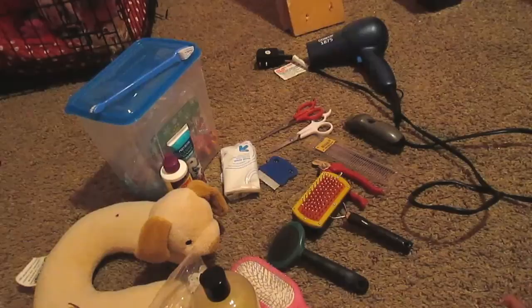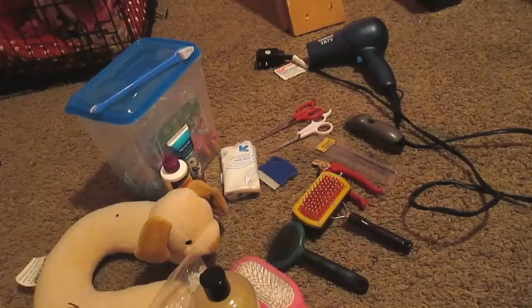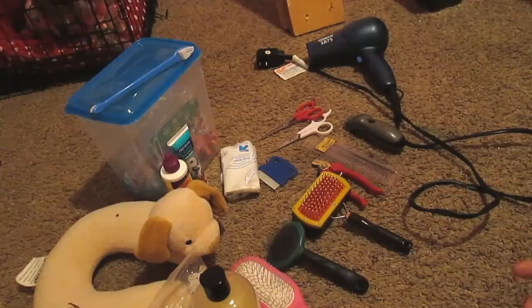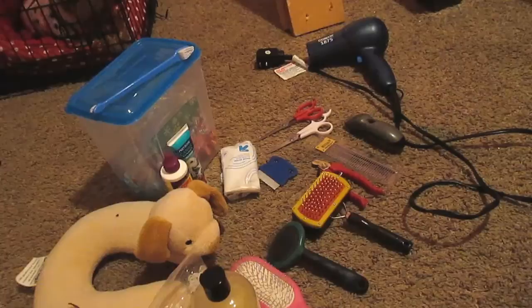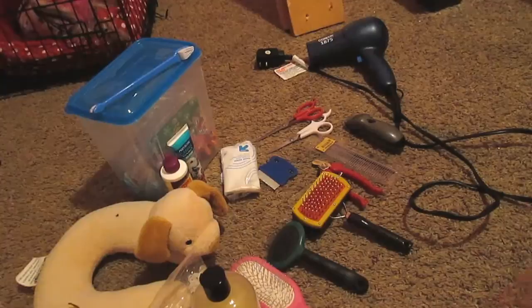Hi everyone, I had gotten a request from several people to do a grooming product series on what I use for Scarlet. This covers all the general stuff I use weekly and daily, mixed together. I haven't been able to film lately, but with the cold weather today we've been home all day, so I'm taking the time to do this. These are all products I've been using on Scarlet that have worked. What works for my dog may not work for yours, so always ask your vet to make sure.